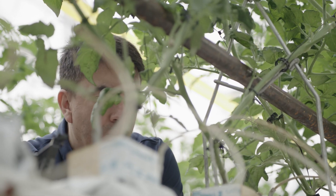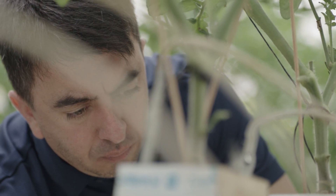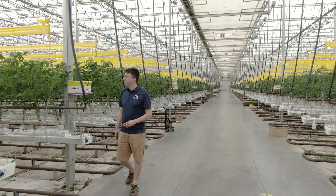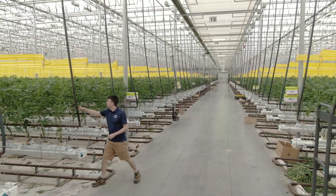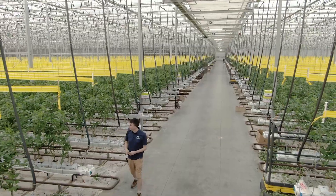You can't control what happens in the greenhouse — at a certain level you can't control the sun or mother nature. Here in Canada the environment is changing drastically. We're starting to have more wildfires early in the season, and because of that we have less light, more humid conditions, and more hot days, and that affects the plants a lot.